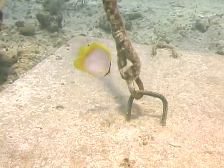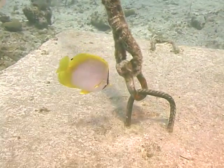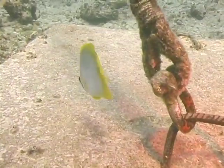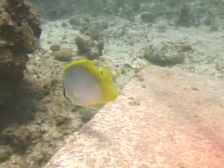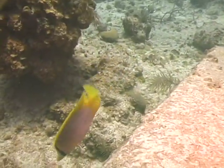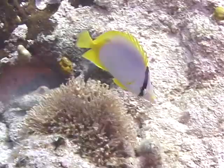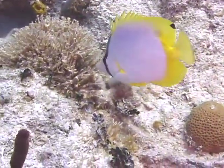Spot fin butterflyfish are pelagic spawners. This means that the male and female release their sperm and eggs into the water column in close proximity to one another, where the eggs become fertilized. The eggs are buoyant, so they float to the surface where they drift as part of the marine plankton pool, until the fry are hatched.